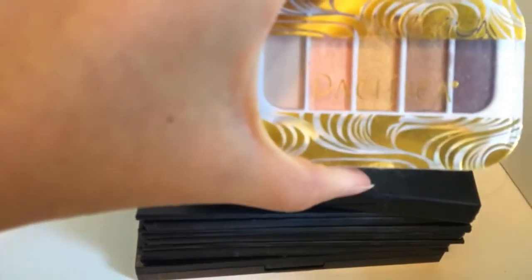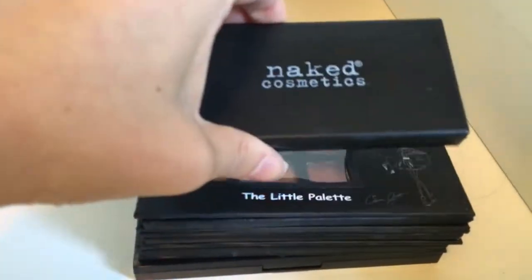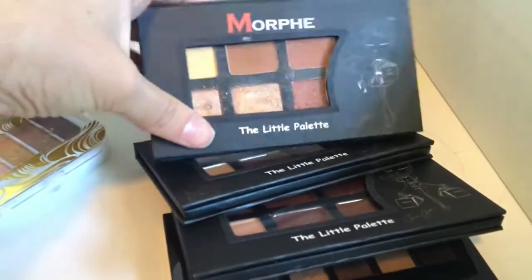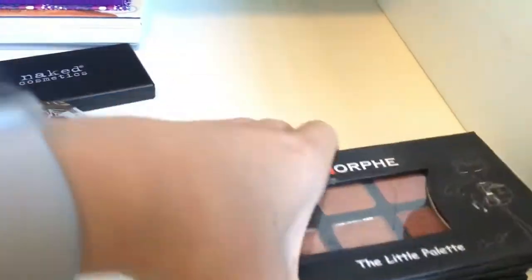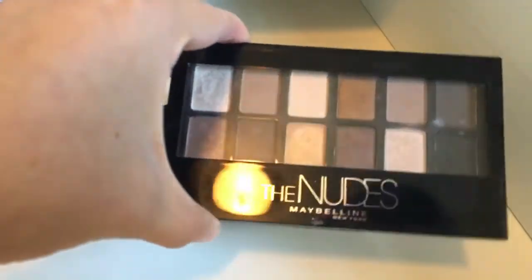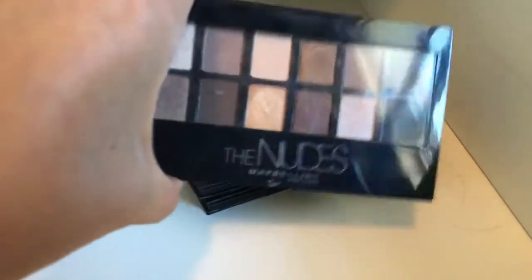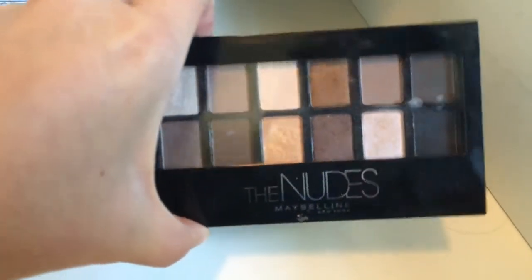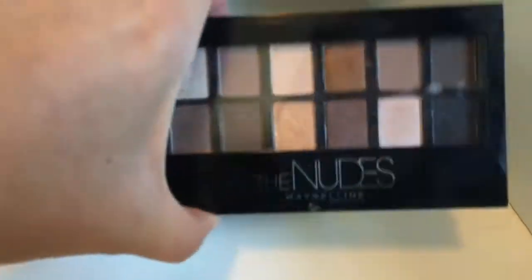These I've had forever — this is a Pacifica, Naked Cosmetics. And then these three little Morphe palettes they used to have — I don't know if they still have these. And then the Nudes Maybelline — I never use this anymore. I may actually give this to my sister or if somebody wants it.